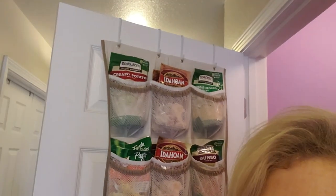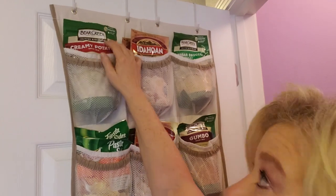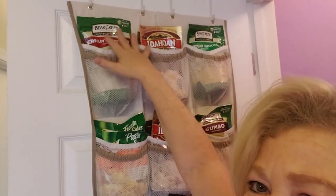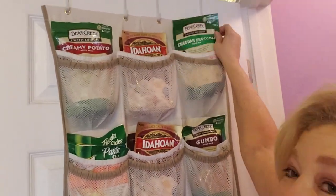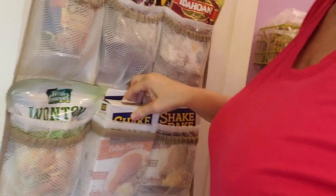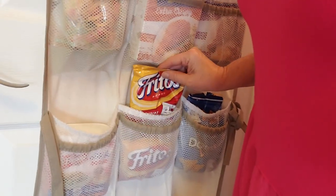Before I show you the pantry, I want to show you this — it's just a shoe bag that goes over the top of your door. You can buy these at Walmart or Target for just a few dollars. It holds a lot of my dry goods: soup mixes, potato flakes — usually a couple dollars at the store and they'll feed your family a good meal. There's cheddar broccoli soup, shake and bake mix for chicken, dried onions, and snacks for my kids.